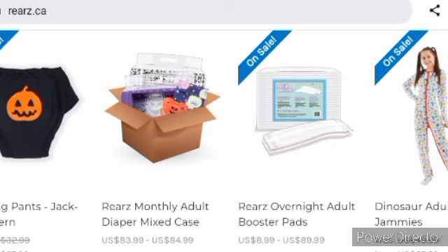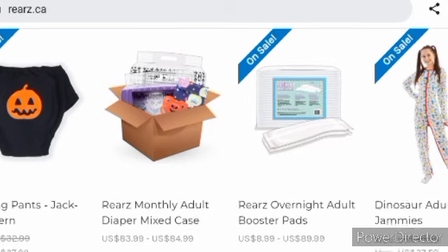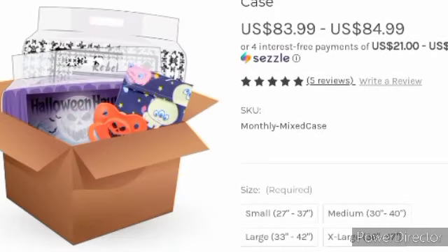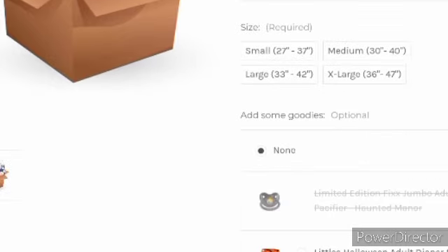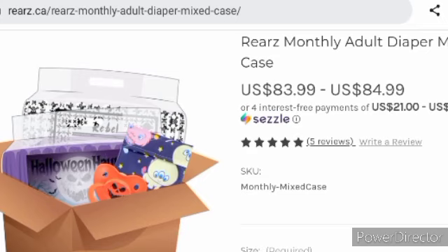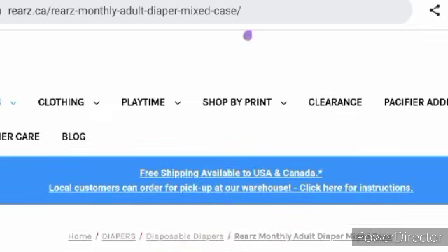You can get a Riz monthly adult diaper mix case, and it comes with a pacifier. You can choose the pacifier and the diapers to go with it. They're out of the jumbo adult Haunted Manor pacifier, but you can choose the Halloween adult diaper snap wrap, dark Halloween adult diaper snap wrap, revel changing pad, and bed pad. This bundle runs from $83.99 to $84.99 — it's a little expensive.